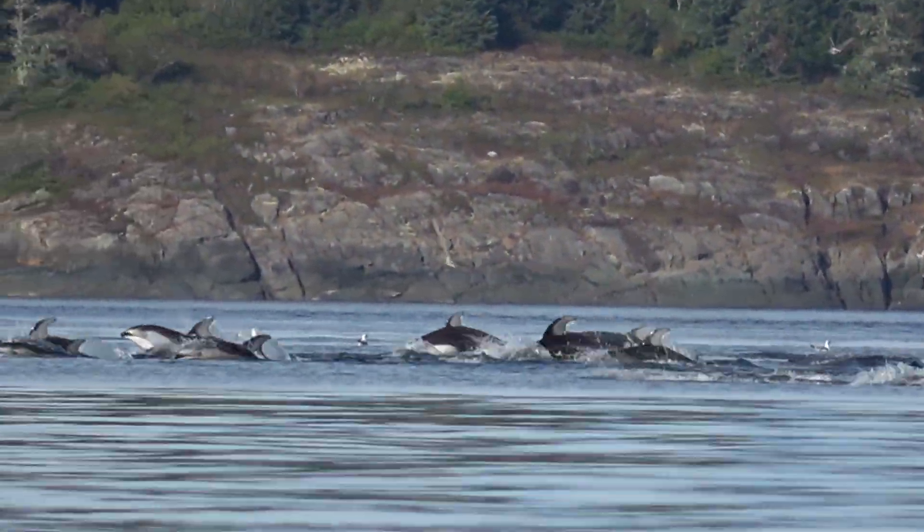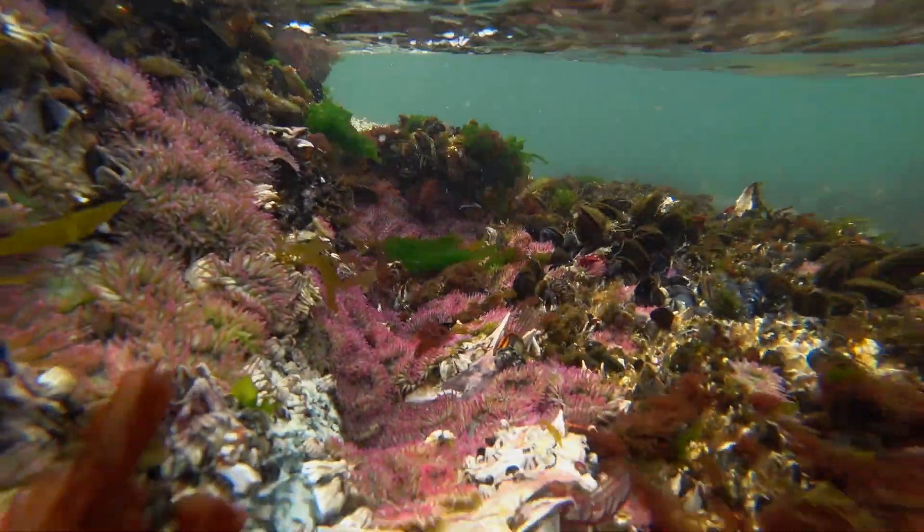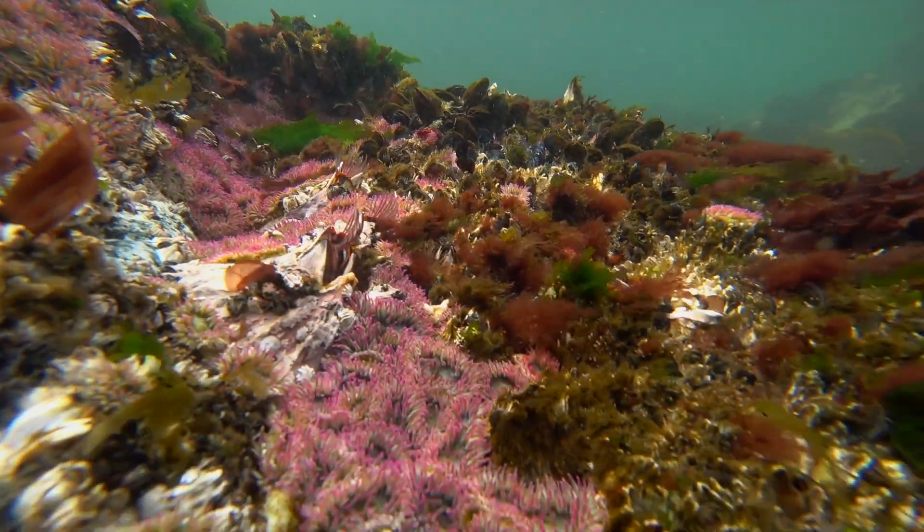And wherever I've gone I've been struck by the rich and diverse life of these different shores. It's left me wondering: why is the Salish Sea so rich with life?